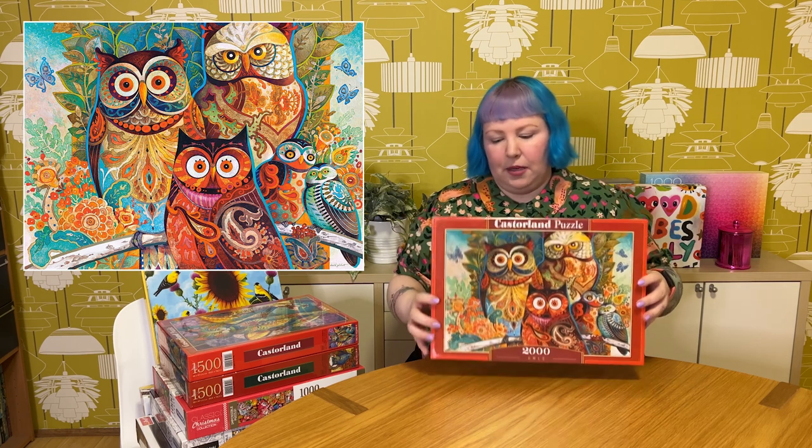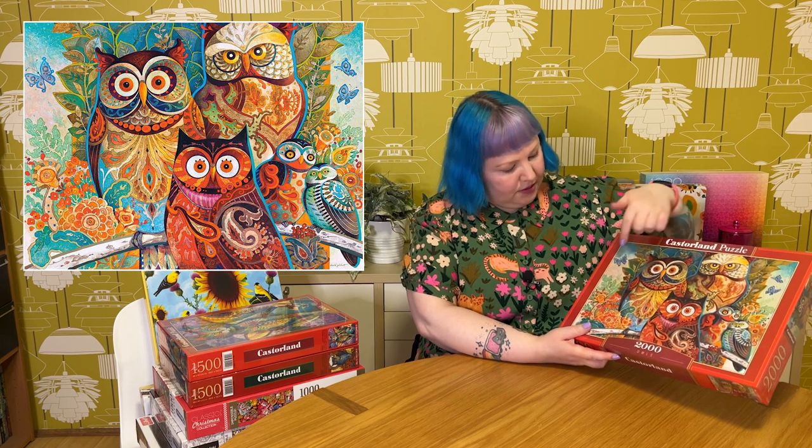The 2000-piece Castorland one is called Owls — very pretty as well. Same sort of style — very ornate owls with colorful but more mature, subdued color palette, lots of paisley patterns and swirly ornate designs, lots of lovely flower patterns, leaves, butterflies, and some cute little owls. Rich but subdued colors. I've never done anything quite like it but I think it's really nice — looking forward to it.